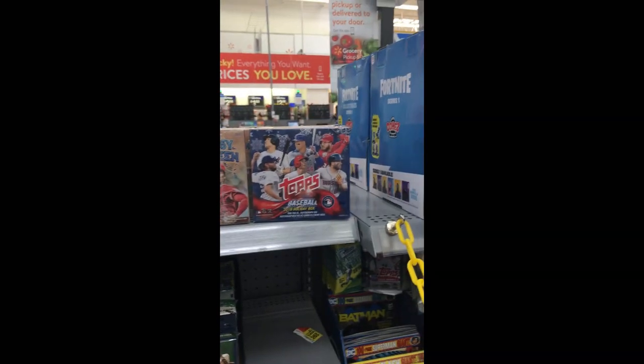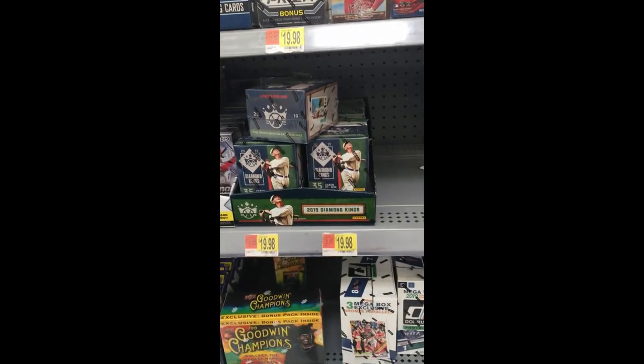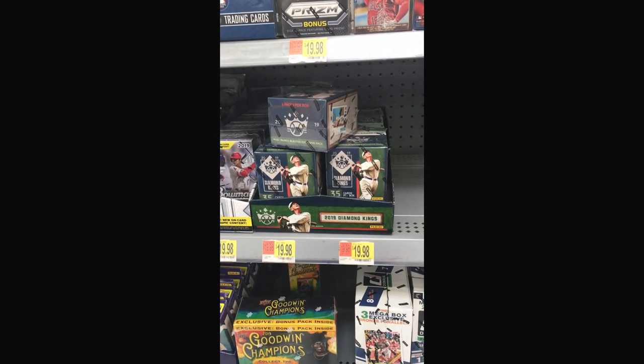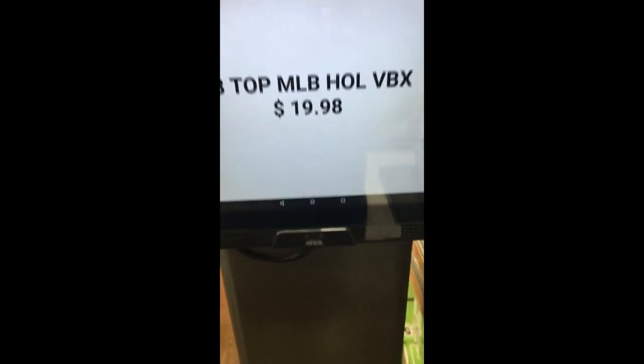The only thing I've seen was that Topps Holiday box up here — you get an autograph relic in every box, so we'll give it a shot. Let's take a look at the Holiday box — not too bad, 20 bucks. We'll probably get that and open it up later.